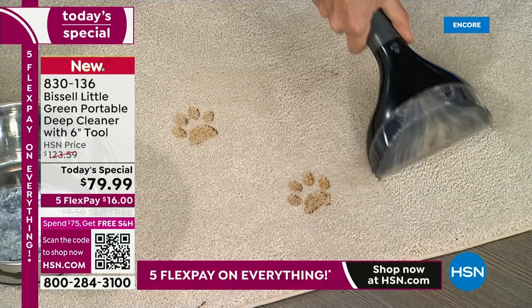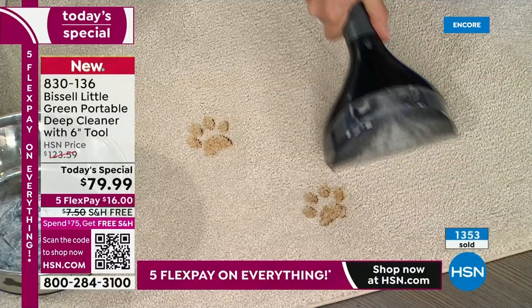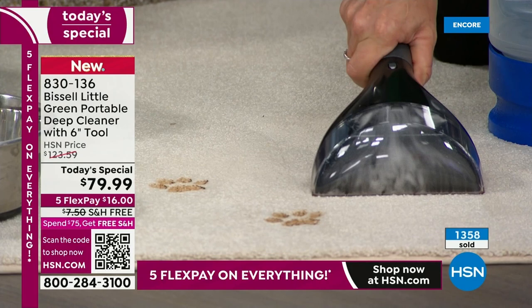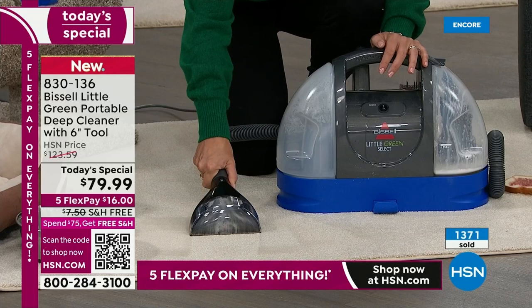I wish everything in my life was this Little Green magic. Over 1,300 now gone — I've got about 300 of you trying to get in. Fastest way to get yours is HSN.com. Item number 830-136, best value of the day. Nobody has this price. Bring me your old couches — are they dirty, grimy, do you have an old stain?